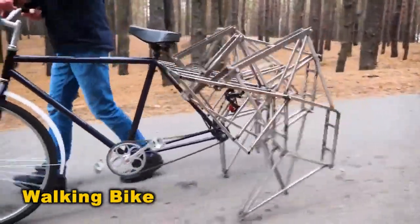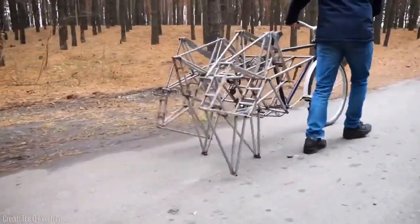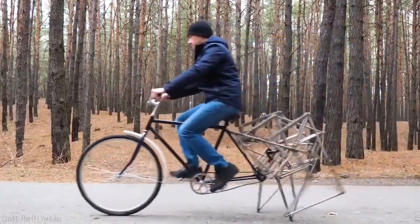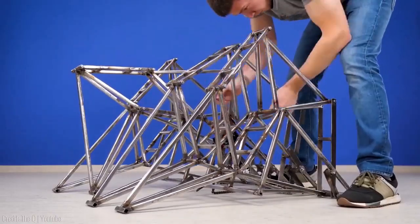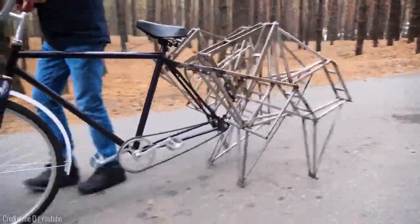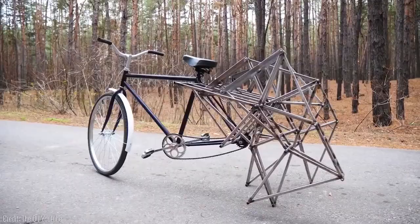A bicycle turned into nightmare fuel? Surprisingly terrifying. Picture it chasing you down the road — an unsettling thought. It's the result of a mad scientist reinventing the wheel. Those spindly legs almost make it seem alive. Still, credit to the creator for making it work. It's an engineering marvel.